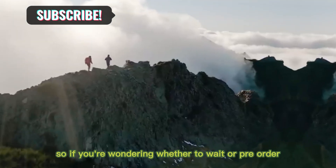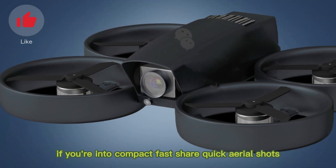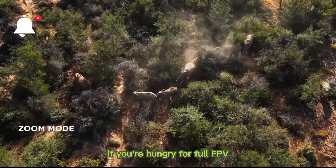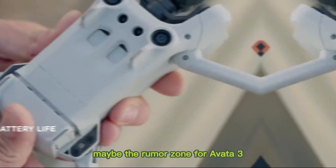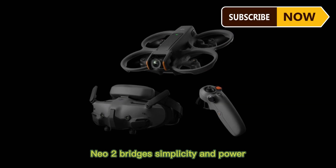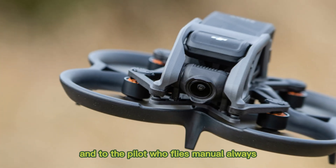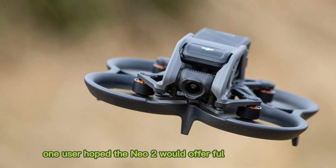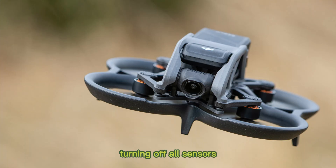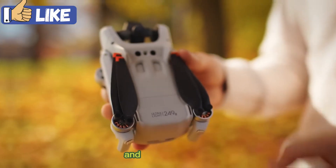So if you're wondering whether to wait or pre-order: if you're into compact, fast-share, quick aerial shots, Neo 2 is your kind of evolution. If you're hungry for full FPV, maybe the rumored Avata 3 or Mavic series is more your speed. Neo 2 bridges simplicity and power but sticks to what worked. One user even hoped the Neo 2 would offer a fully manual mode, turning off all sensors — that could open doors for advanced FPV-style flying and creative control.